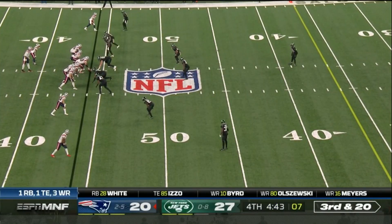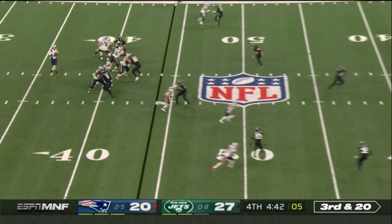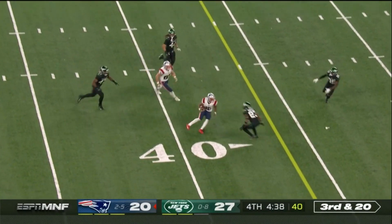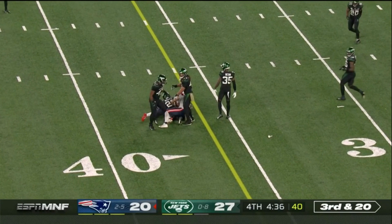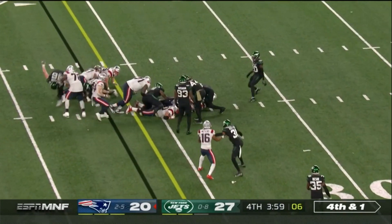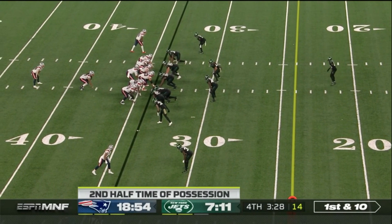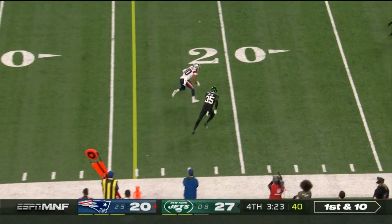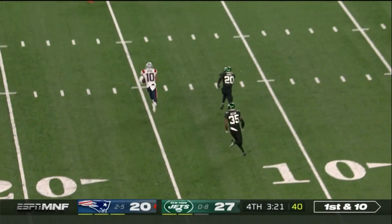Couldn't have some opportunities on the outside one-on-one. Here's Newton — has a good pocket to step up and throw into and is able to complete it. That extra move cost him the first down. There's the Newton sneak. From the Jets 34, here's Newton — slings it for Byrd, inside the 20.